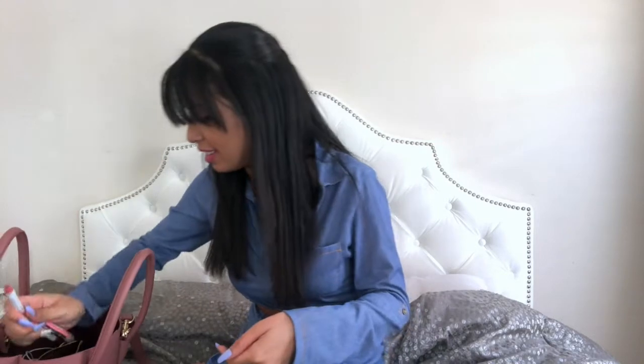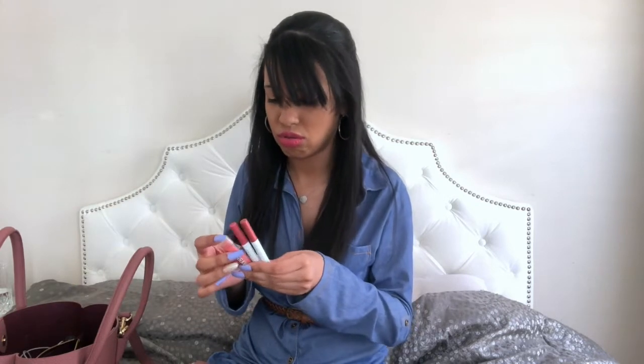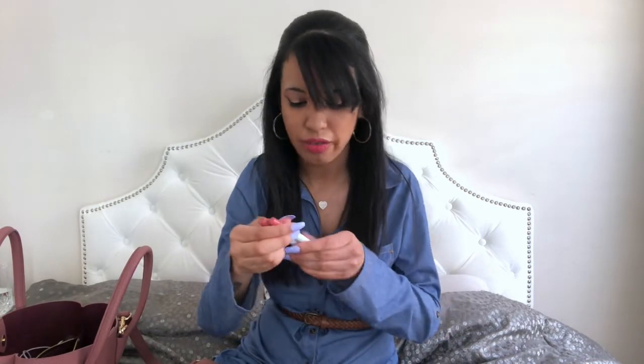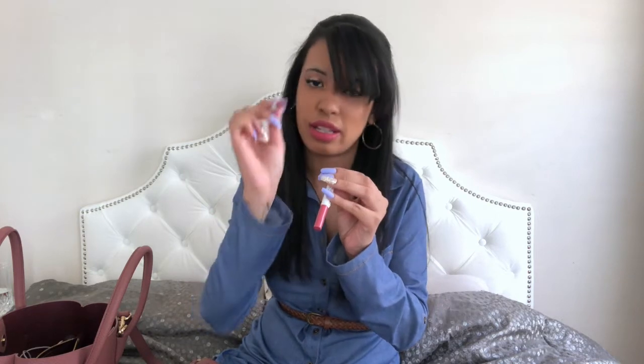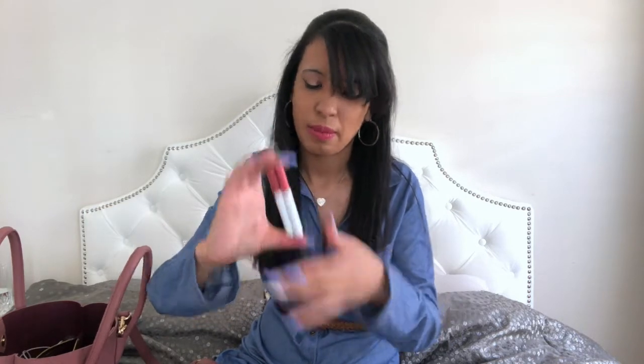Then I have two lipsticks and a lip balm. I have a Hurraw lip chapstick which is 100% vegan — it comes in the grapefruit flavor, and I also have a coconut and vanilla orange one, but this is the one I typically carry. Then I have two ColourPop mini lippies: the one I'm wearing today is Aftershock in matte, and the second one is Brink. Absolutely love these.